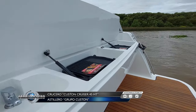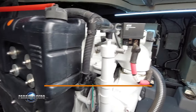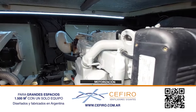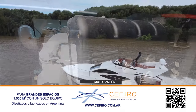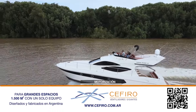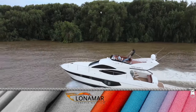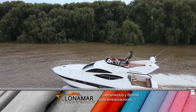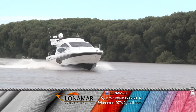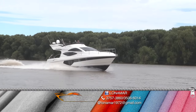Este modelo admite dos tipos de motorización, con línea de eje o dos IPS 600. Esta unidad está equipada con dos motores diésel FPT, NEF y VECO, con transmisión mediante línea de eje de 450 HP cada uno y 6.7 litros de desplazamiento. Son motores confiables, muy compactos y presentan un equilibrio excelente entre peso y potencia. Las líneas del fondo hacen que la embarcación salga rápidamente a planeo, con solidez ante el oleaje y, por sobre todas las cosas, buena maniobra.